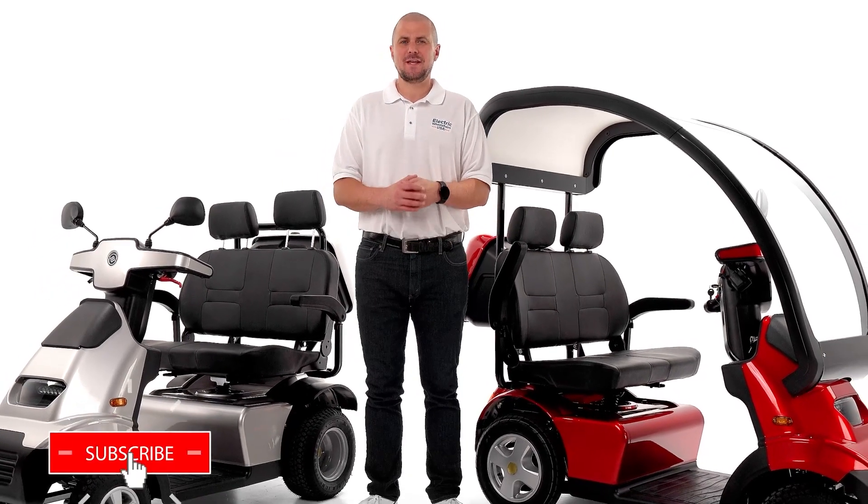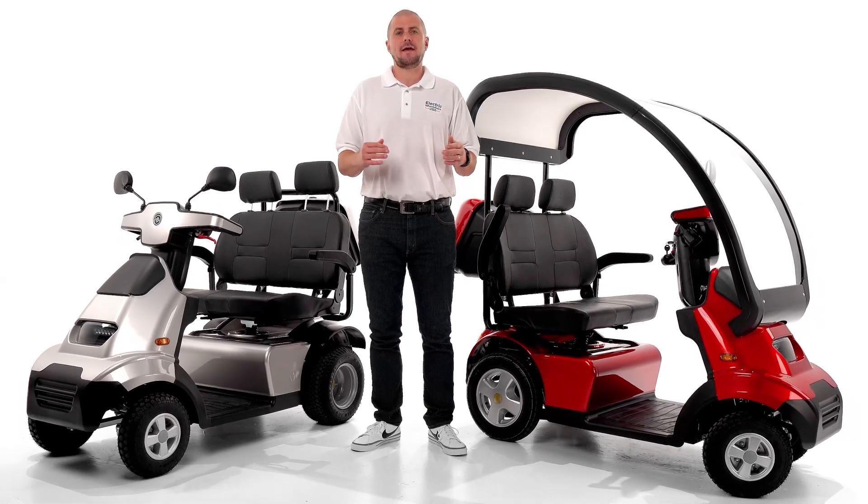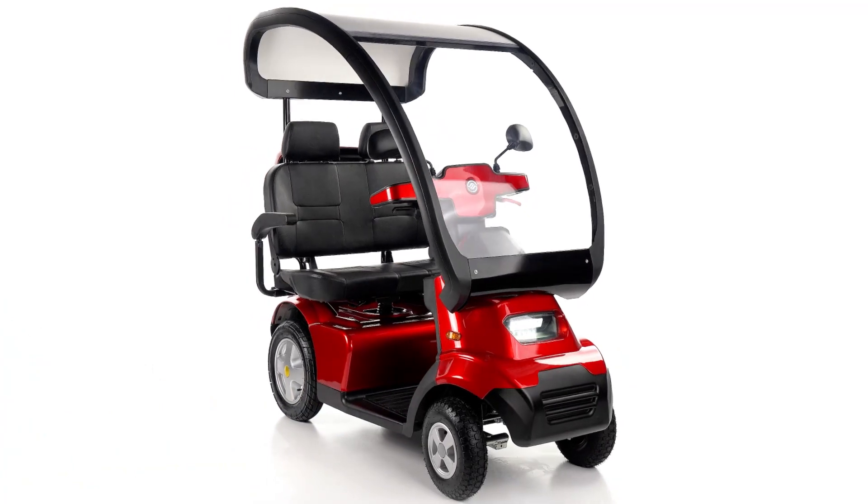Welcome to the Electric Wheelchairs USA Mobility Experts Channel. In this video, we're going to check out Affikim's S-Series and the custom upgrades that are now available to order with your Affikim scooter.